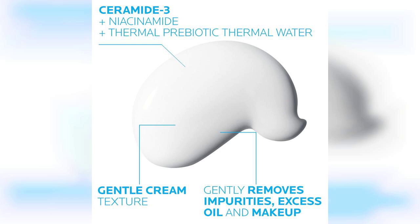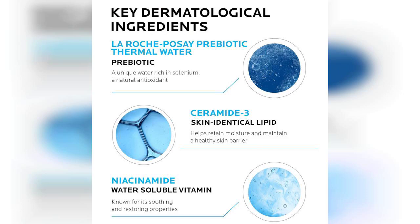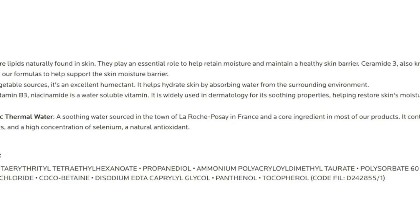Upon using the cleanser, I noticed how creamy and luxurious it feels on the skin. It lathers gently and rinses off easily without leaving any residue. After washing my face, my skin felt clean but not stripped of moisture, which is often a concern with many cleansers. The niacinamide works wonders in calming any redness and irritation, while the ceramides help to restore the skin's barrier.